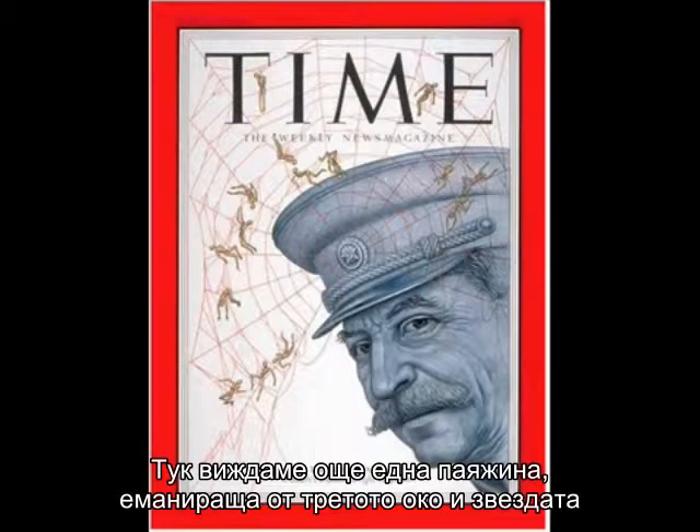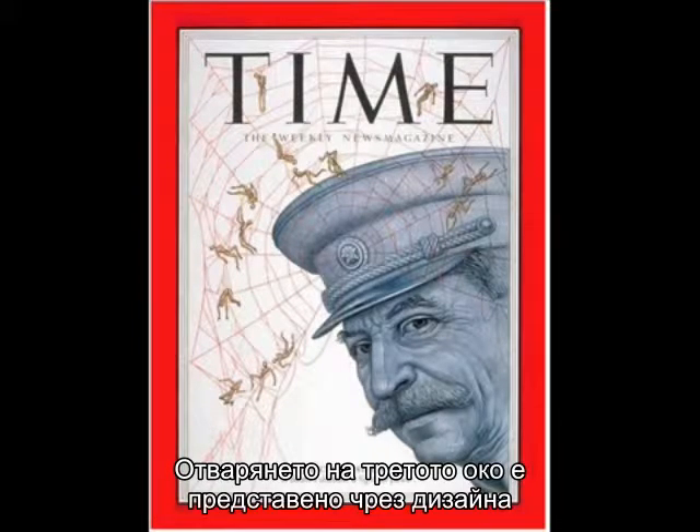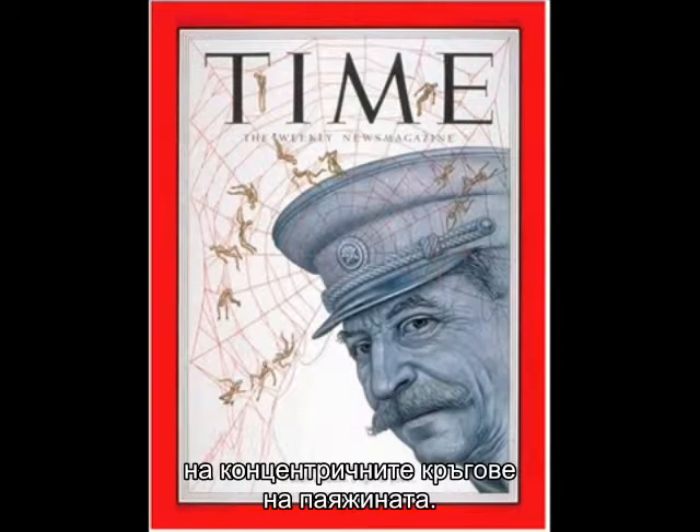Here we see another web emanating from the third eye and the star in Stalin's cap on the cover of a Time magazine. The opening of the third eye is being represented by the concentric circle design of the web.